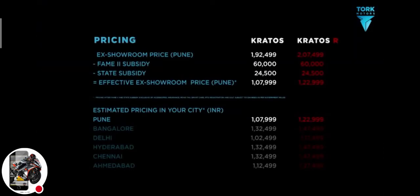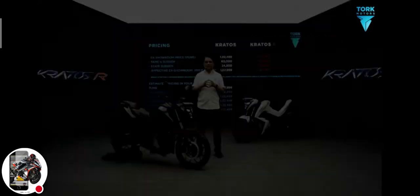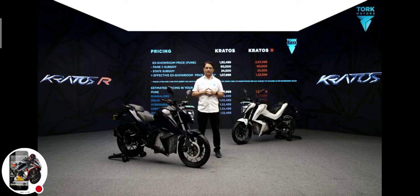Here are the effective prices in your cities. Log on to torquemotors.com and by paying rupees 9.99 you can book one for yourself. Happy Republic Day and thank you for watching.